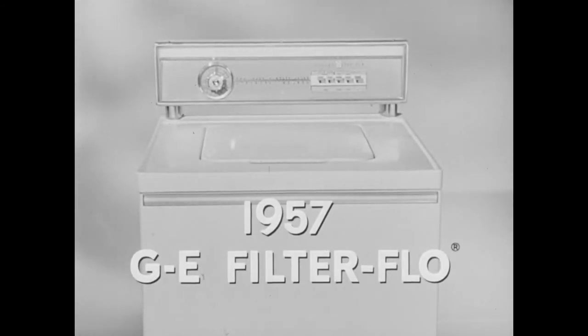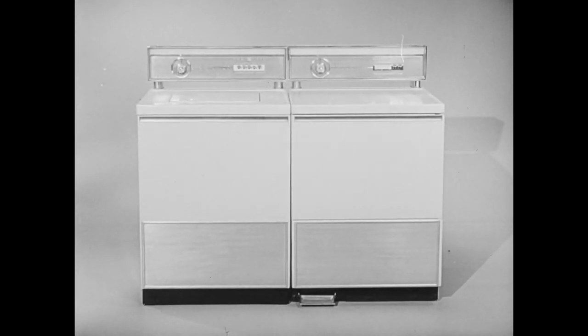See the exciting new 1957 General Electric Filter Flow Washer and matching GE dryer at your General Electric dealer.